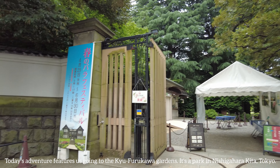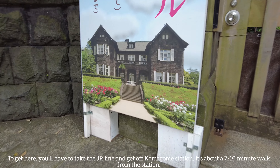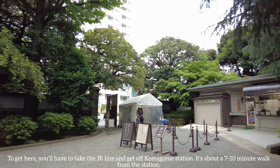Today's adventure features us going to the Kyu Furukawa Gardens. It's a park in Nishigahara, Kita, Tokyo. To get here, you'll have to take the JR line and get off at Komage Station. It's about a 7 to 10 minute walk from the station.